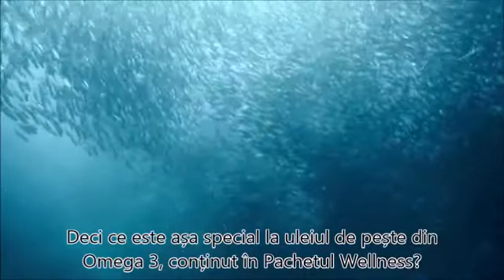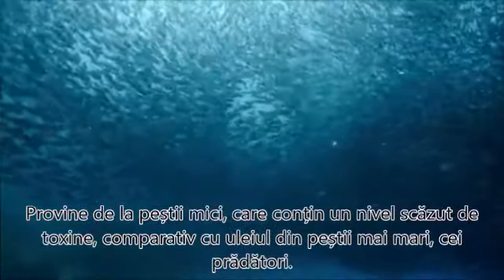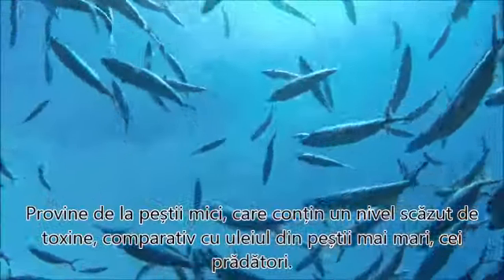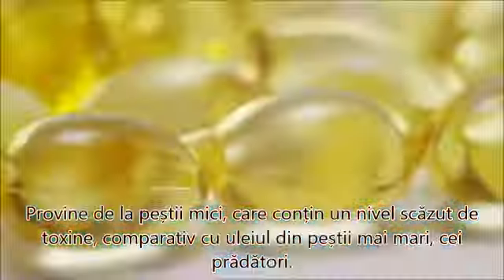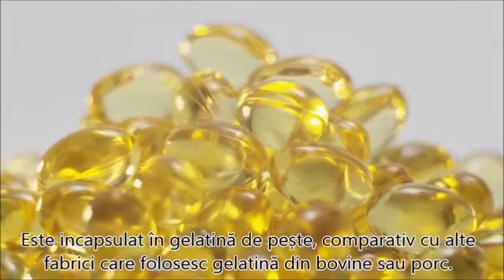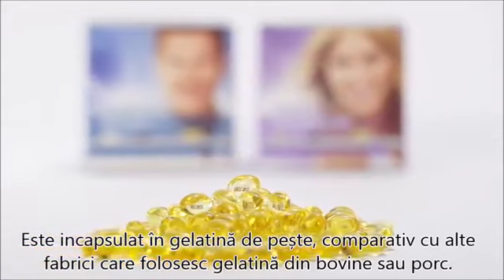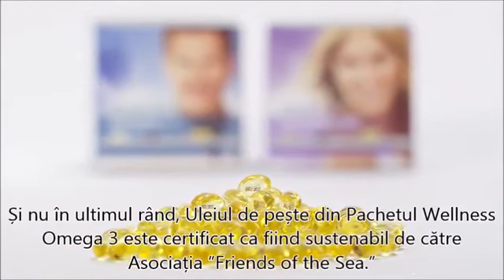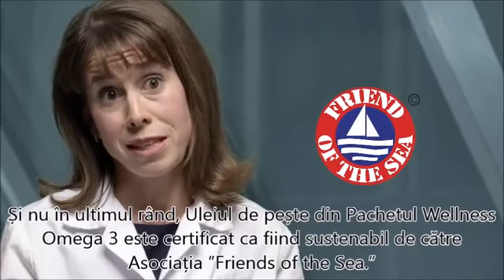The fish oil in the Wellness Pack omega-3 comes from small fish that have low levels of toxins compared to fish oil from larger predatory fish. It is purified through a patented purification process and encapsulated in fish gelatin rather than bovine or porcine gelatin that some other manufacturers use. The fish oil in the Wellness Pack omega-3 is also certified sustainable by Friend of the Sea.